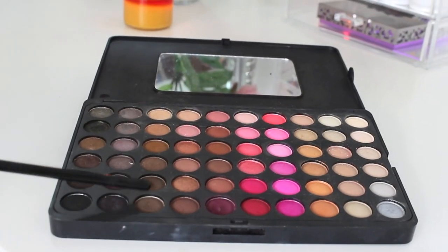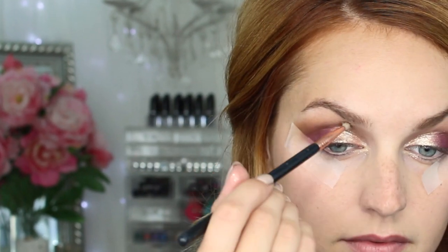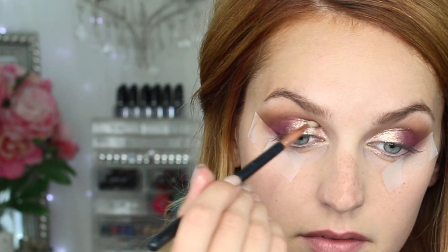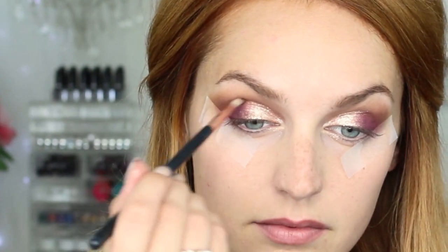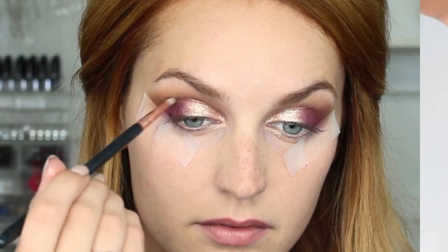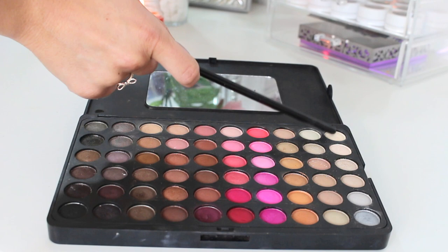Now I'm heading back to the palette and grabbing a matte brown shade. I'm using my Sigma E36 brush to carve out my lid — this is the best brush for defining crease work. It's super thin and doesn't create harsh lines. You can see the difference between the left and right eye — the darker color really adds contrast to make your eyes pop. Then I'm reaching for a matte cream shade to apply underneath my brow and blend out any harsh lines.